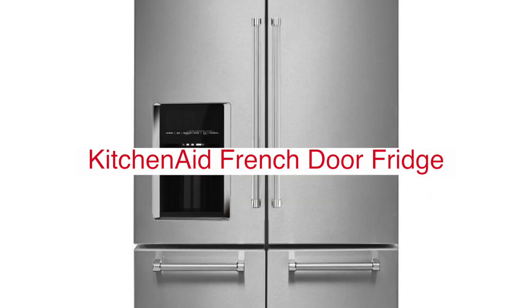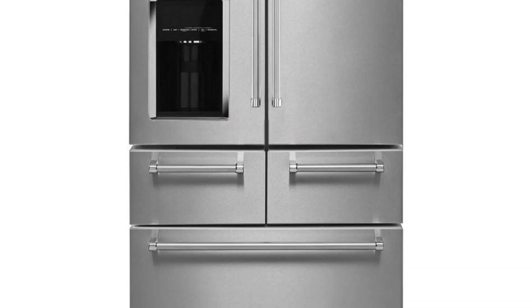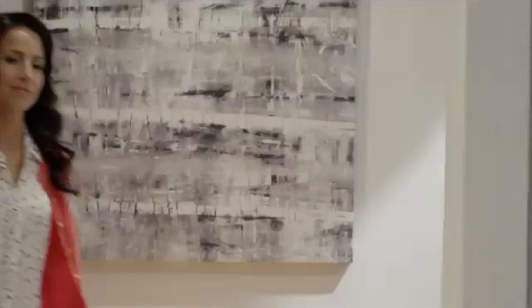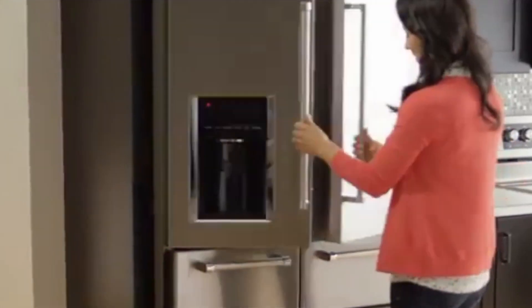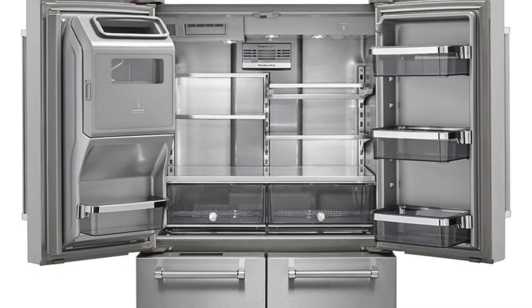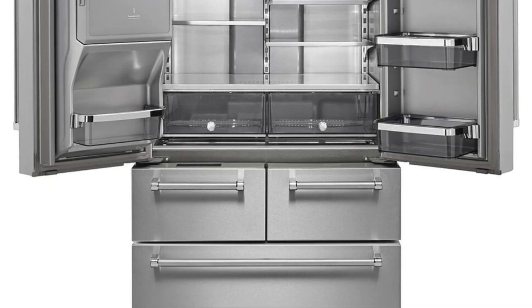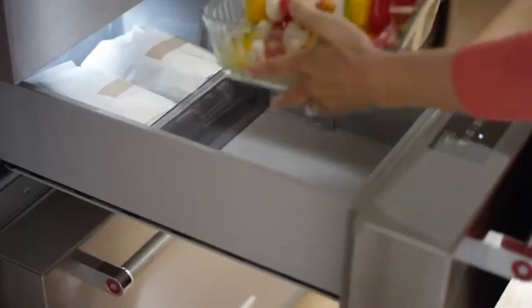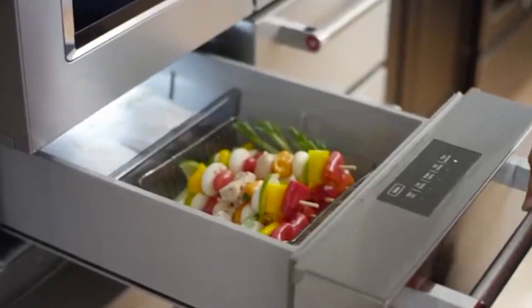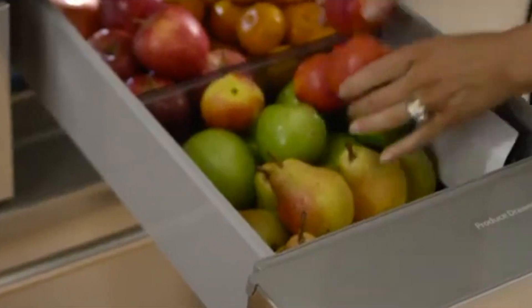The KitchenAid 25.8 cubic foot five-door French door fridge is not your average refrigerator — in fact, it's the only one of its kind on the market. The fridge offers four freezer drawers for convenient storage, with a total freezer capacity of 12 cubic feet. It also has an ice maker for added convenience, so you never run out of ice when you need it most. This model is Energy Star qualified, so you can save money on your electric bill while still enjoying all these great features.